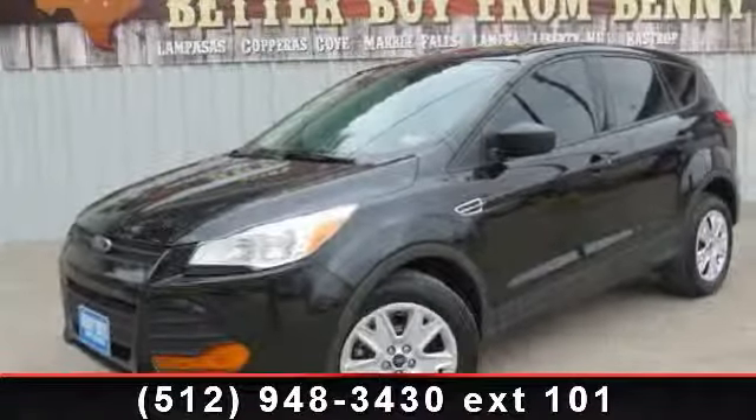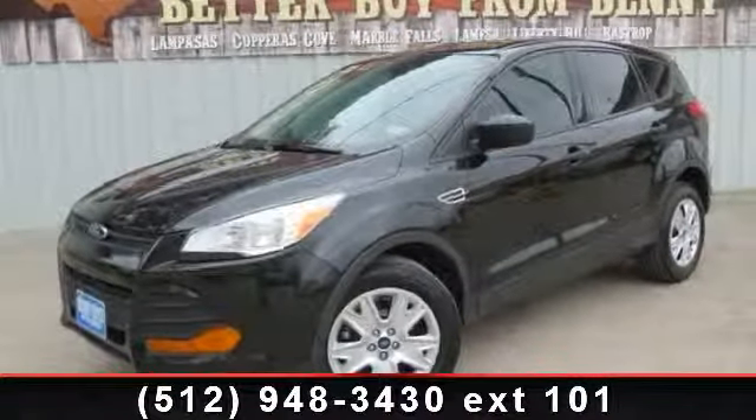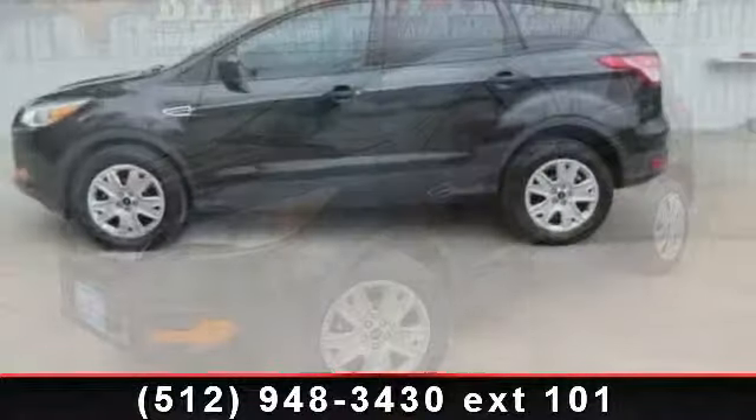Check out this 2014 Ford Escape S. This may be the set of wheels you've been looking for.